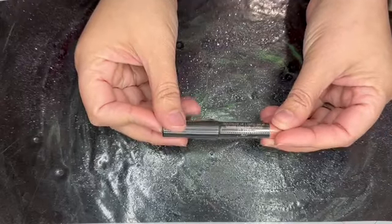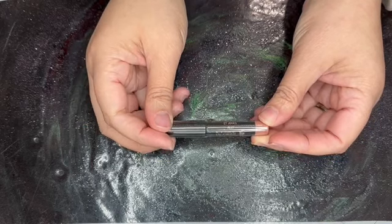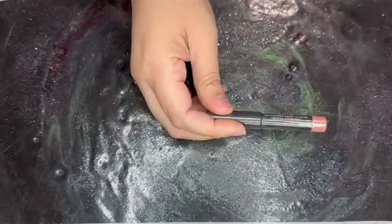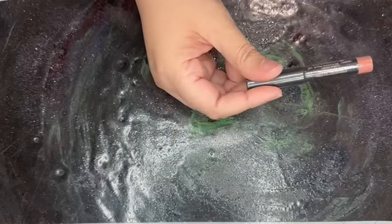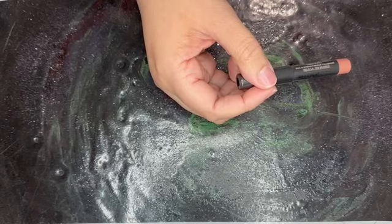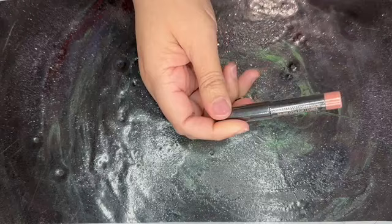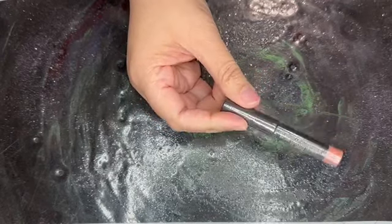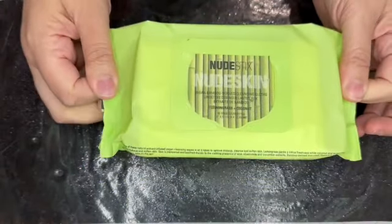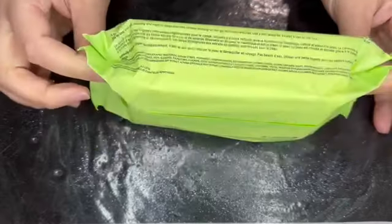Here we have a mini gel color lip and cheek balm in the color Allie. I don't see this listed on their site to buy individually, so this has no value. Next item is the vegan bamboo derived cleansing cloths. There are 60 cloths in here and these retail for $30. I think this is a cop out.